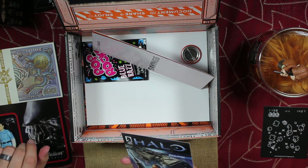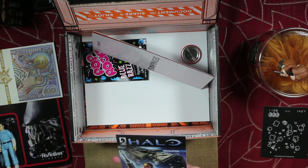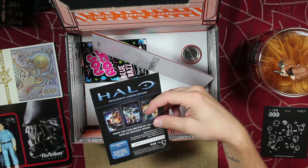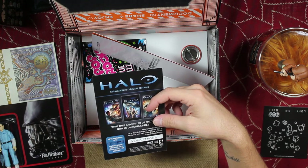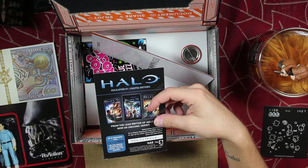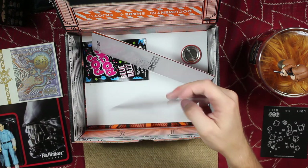Got the Halo comic. I'm not gonna read it, so here's the code: VDLX2DF6X8. Whoever gets to it first, go for it.